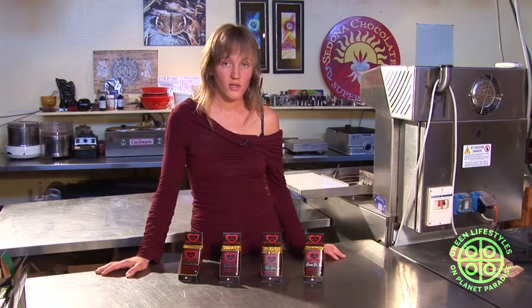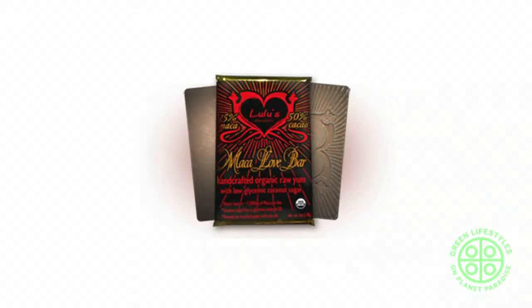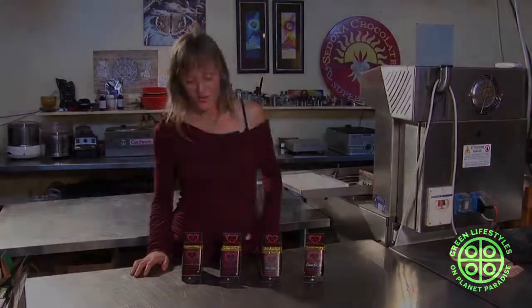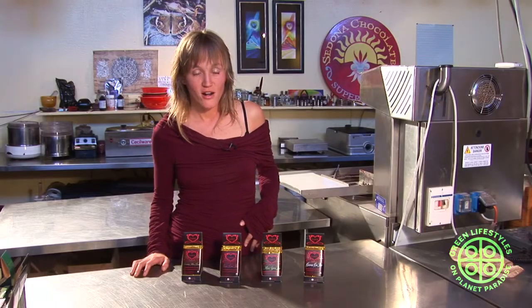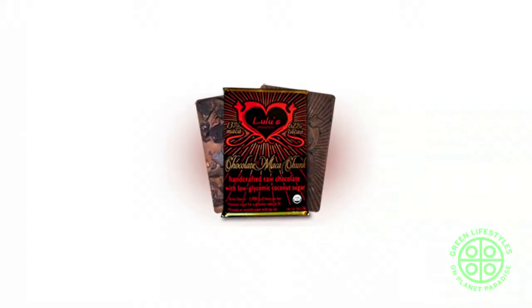For our maca bars, we only use the cacao butter. Our version without the green is just the straight Maca Love Bar. When you open that bar, it's a tan, sort of blondie type of bar that's got a really unique flavor — really creamy and malty and buttery. When you combine our Maca Love Bar and our Aztec Crunch Bar, the Chocolate Maca Chunk is born.